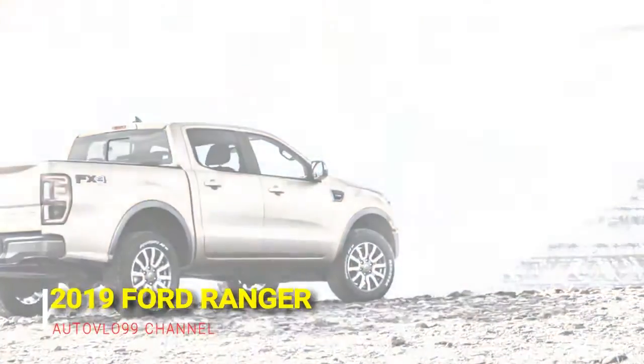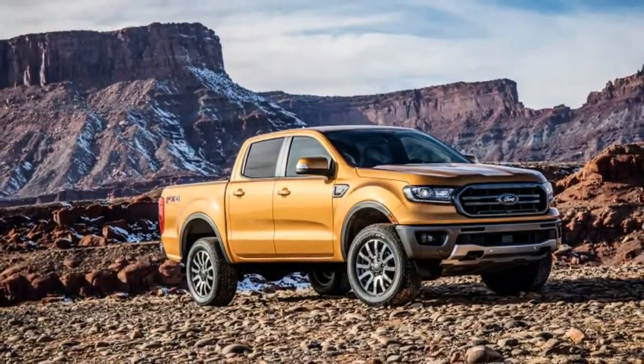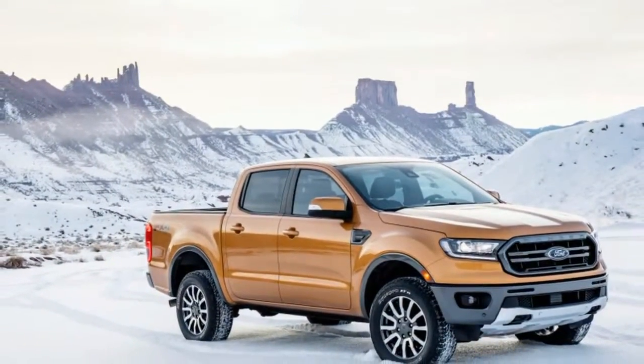The Ranger has skid plates underneath and tow hooks in the bumper. The vents in the front fenders are functional. Both the hood and tailgate are made from aluminum. The cost of completely switching the Ranger to aluminum like its larger siblings was prohibitive, so that's as much alloy as the Ranger gets.